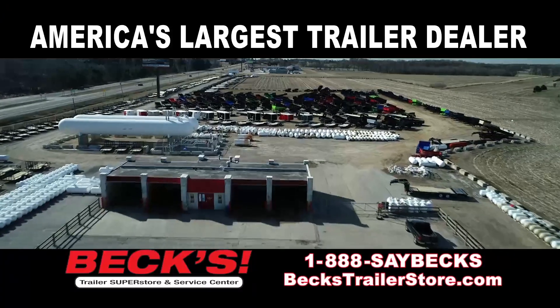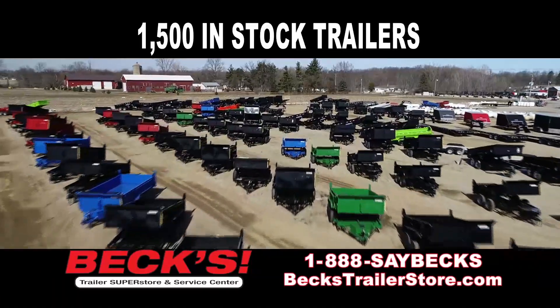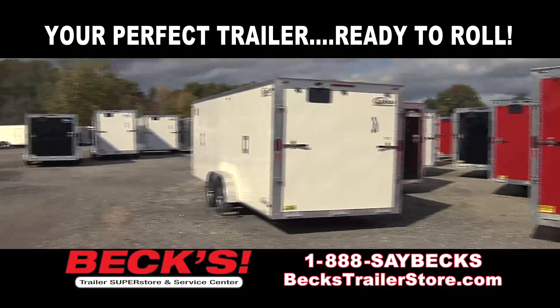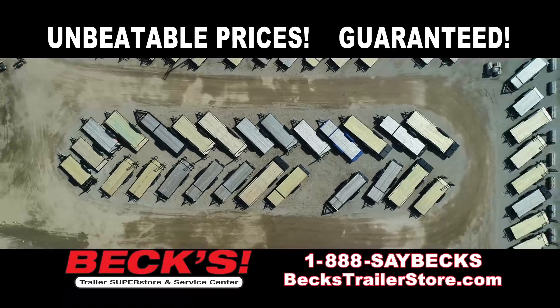Are you in the market for a new trailer? For all your trailer needs, big or small, visit Beck's Trailer Superstore on Highway 127 north of St. John's.